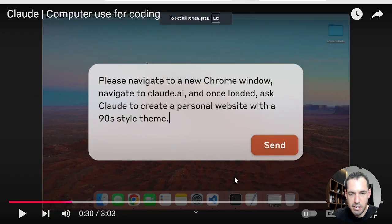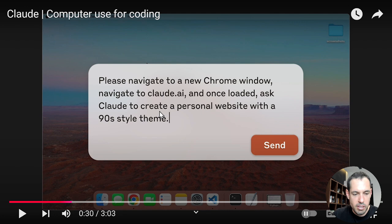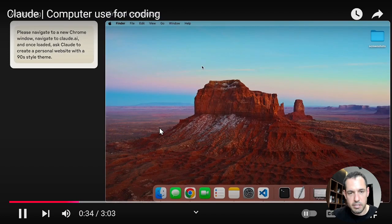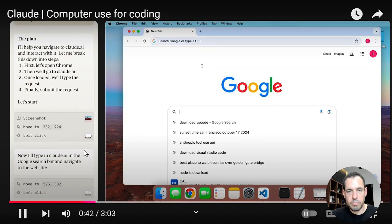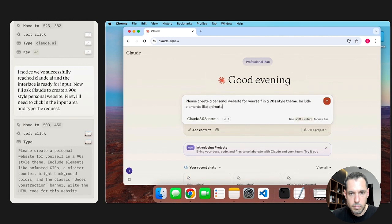Here are two examples published by the Claude team. In the first demo, someone asks Claude to create a fun 90s-themed personal home page. Claude creates a plan, takes a screenshot — which is how most operating system agentic frameworks operate — moves the cursor to the relevant coordinates, opens Chrome, searches for Claude.ai, and then types a prompt asking the other Claude to create a personal home page for itself.